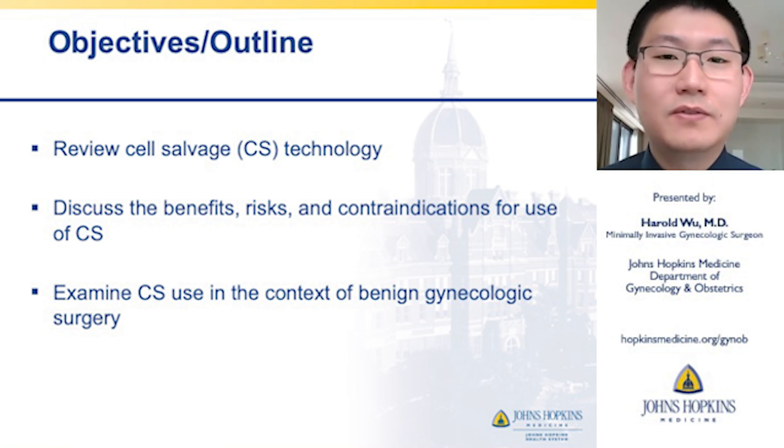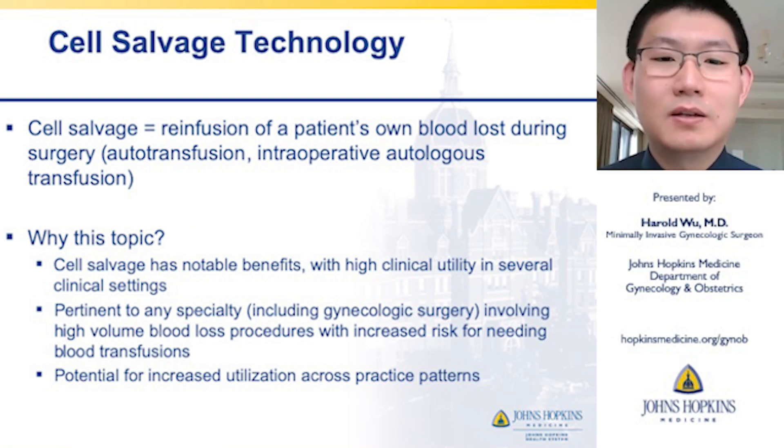To start, a definition: cell salvage is re-infusion of a patient's own blood loss during surgery, also known as autotransfusion or intraoperative autologous transfusion.